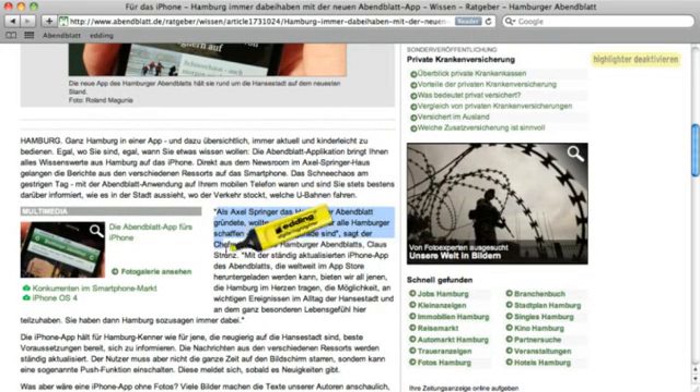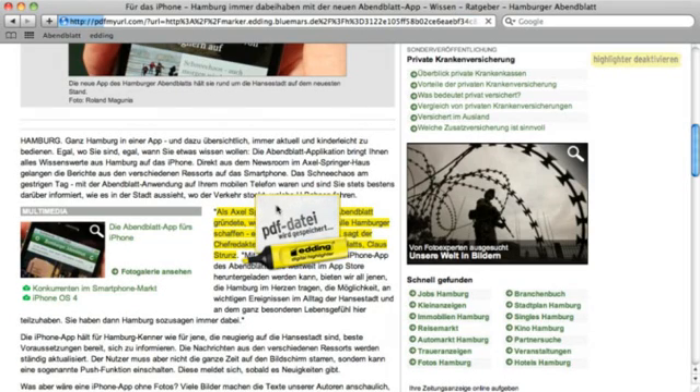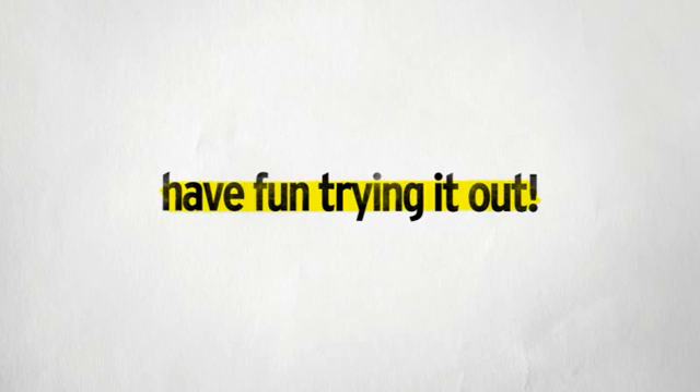In addition to the share function, the highlighted items can also be saved as a PDF file. Have fun trying it out!